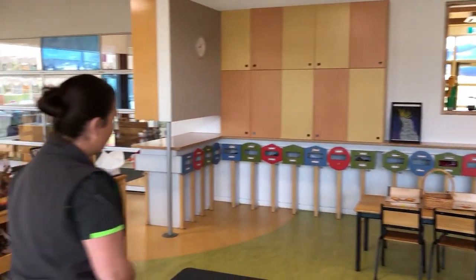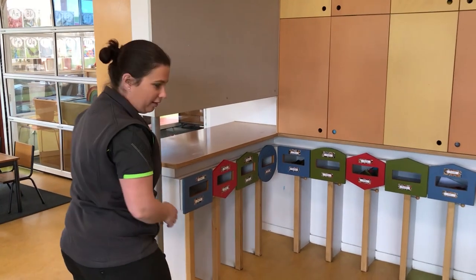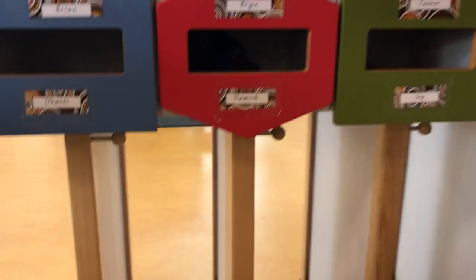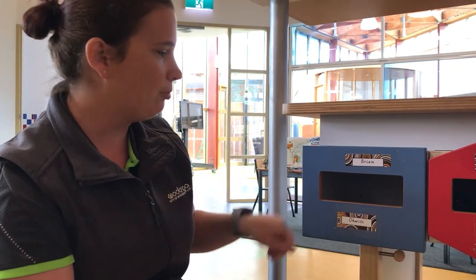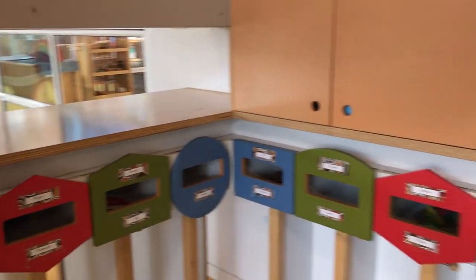When your child comes to preschool they'll be given a locker. The locker will have a name on it and there's a little hook underneath that they can hang their bag on. There's a little pigeon hole where they can put their lunch box, and we put children's artwork in there as well. Hats can go in there too, and we do have a trolley for drink bottles.